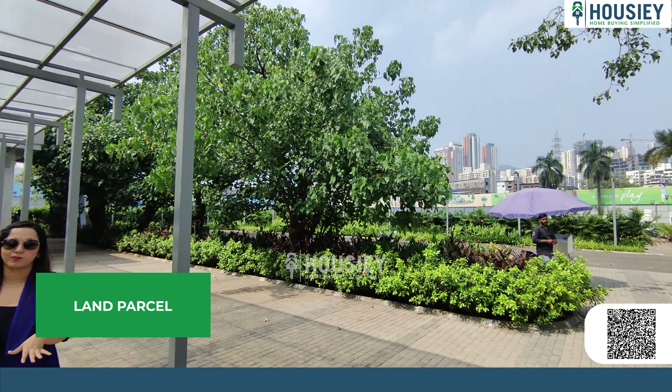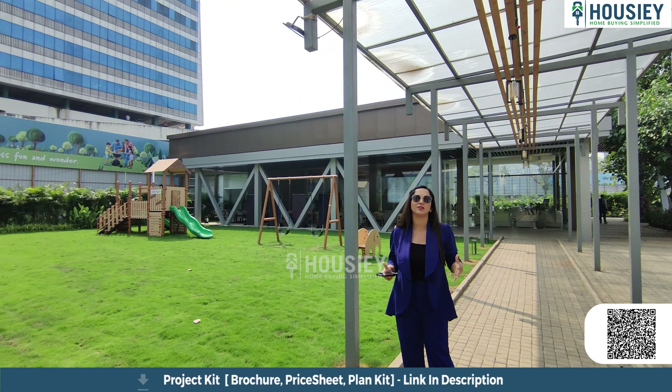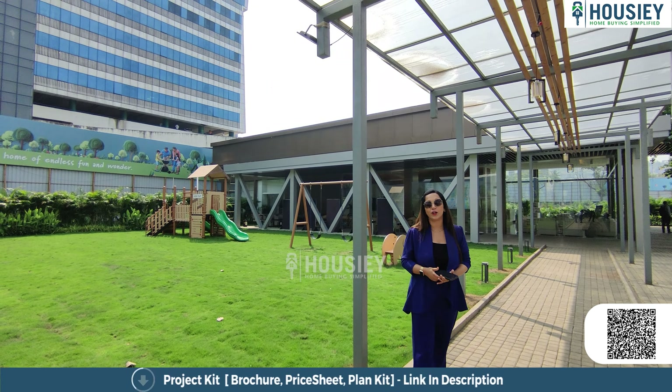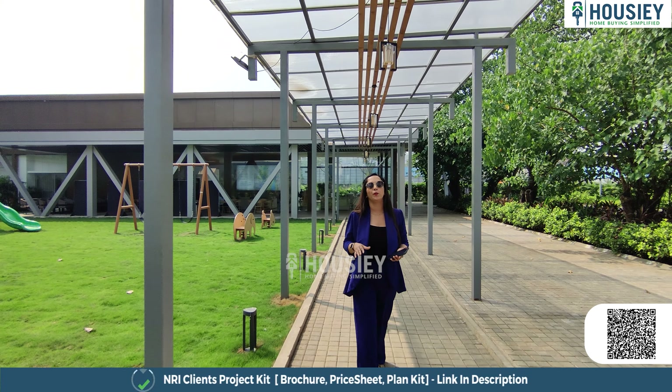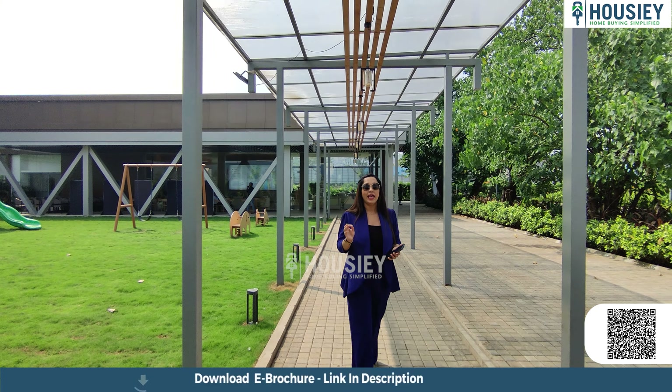Unlike other current listing platforms where you inquire and your number is shared with all brokers, resulting in a lot of calls, HouseThe is a real estate platform where you are listing directly with developers. So go ahead and book your dream home directly with the developer through HouseThe. Now let's talk about the project overview.